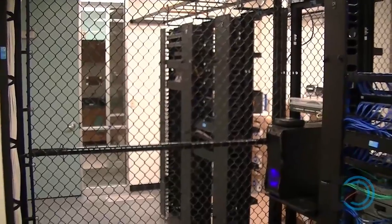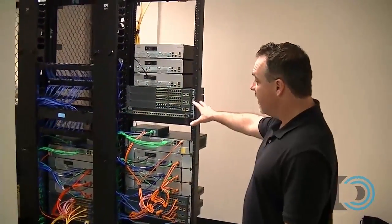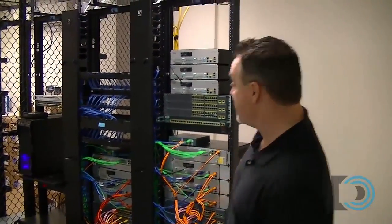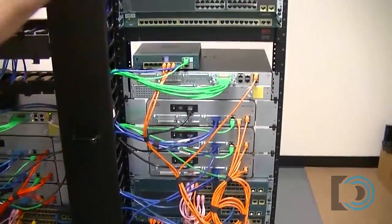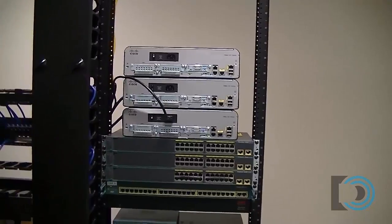These computers in here — once again, one of the computers has a network drop that goes right into our rack. Right here, we're running three NetLab pods for Cisco CCNA class. This is pod one, this is pod two, and pod three is not fully plugged in yet, but we're setting up pod three right now.